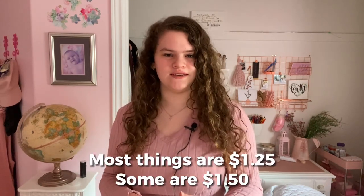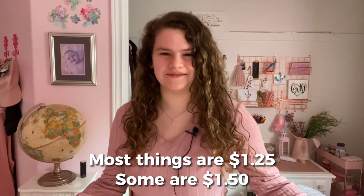Before we get too far, Dollar Tree is different than Dollarama because everything at Dollar Tree is, I believe, $1.50. Also, this video is Canadian, so yeah. I want to show you what they have at Dollar Tree, what I like to get from there, and then I'll show you my haul at the end of the video.